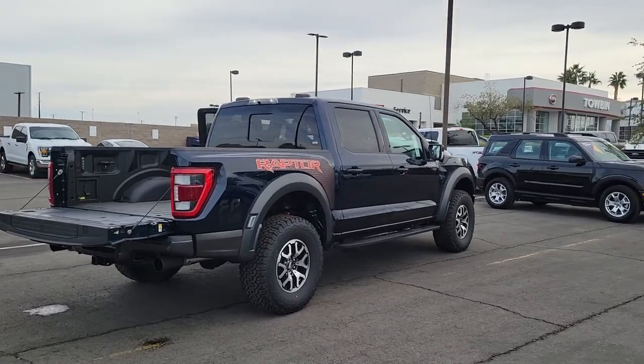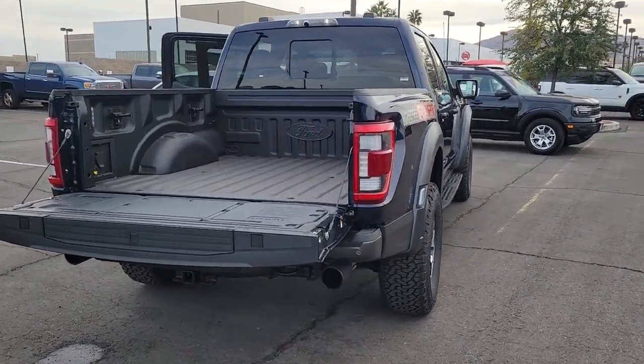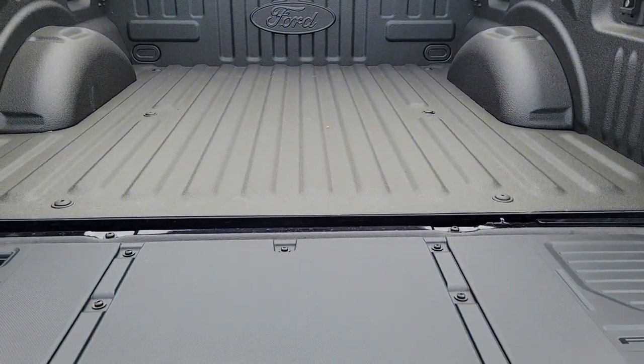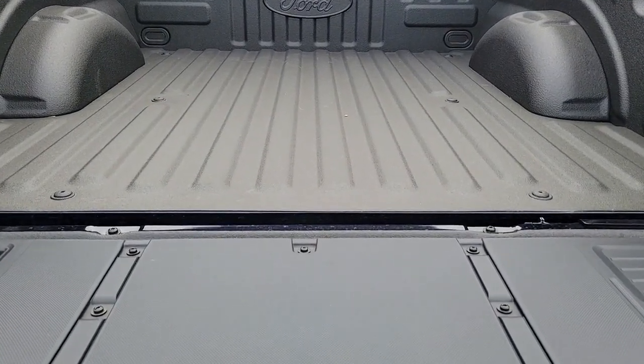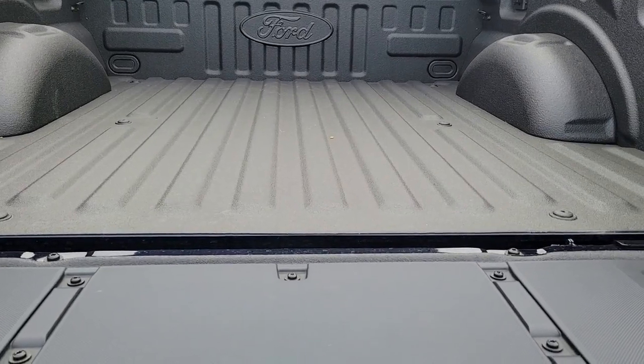The following are some of this vehicle's highlighted options: sun moonroof, navigation system, keyless entry, power passenger seat, satellite radio, bed liner, backup camera, lane-keeping assist, heated rear seat, aluminum wheels.